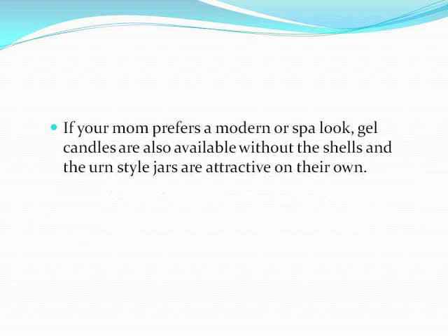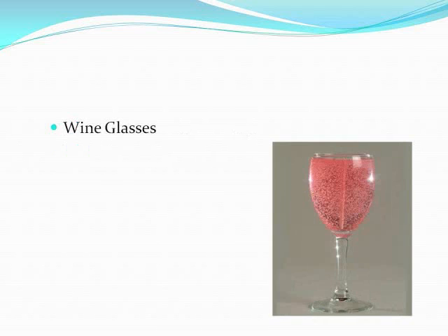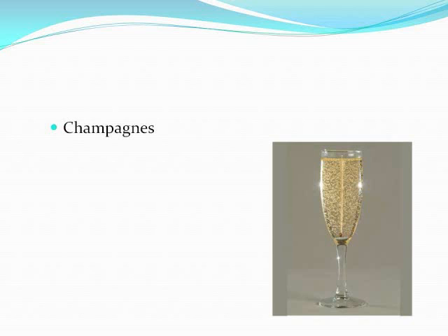If your mom prefers a modern or spa look, gel candles are also available without the shells and the urn style jars are attractive on their own. If your mom likes to host wine tastings or martini parties, gel candles can also be made to resemble drinks like martinis, wines, and even champagnes with the fragrances to match.